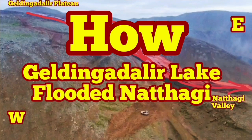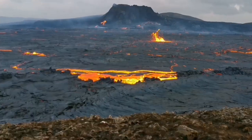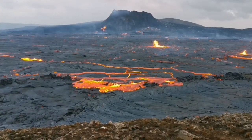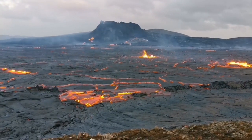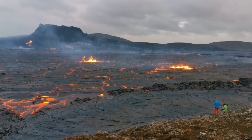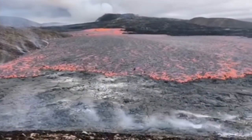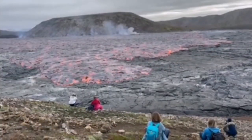It all started when we had a new episode of the eruption in the Fegerdesville area. The volcano itself was dormant for more than a week. And then we had this fissure eruption creating a lake of lava all across the Geldinga Daler Valley. This was the situation up to yesterday, when wave after wave of lava was flowing toward the south.